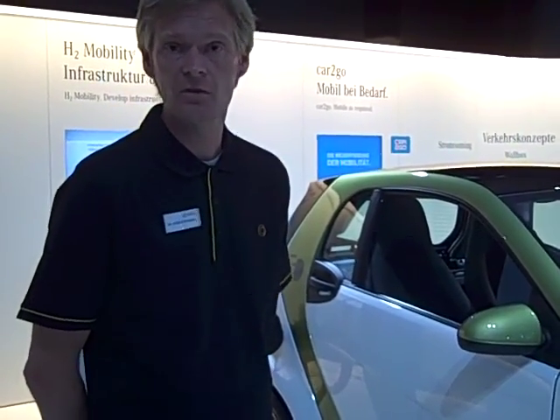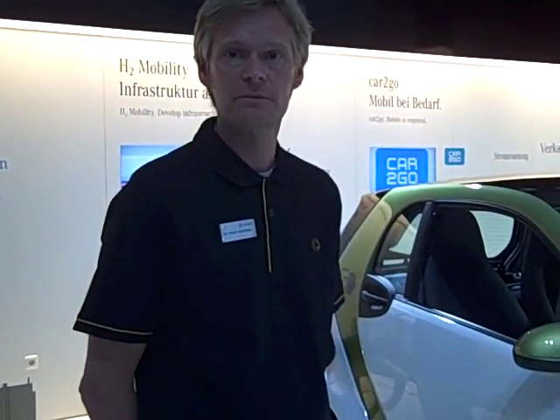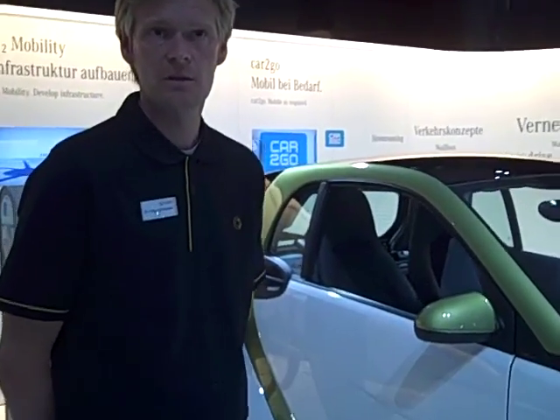It's fun to drive, as most electric cars, because it has full torque from zero velocity on. So it's really a traffic light winner.